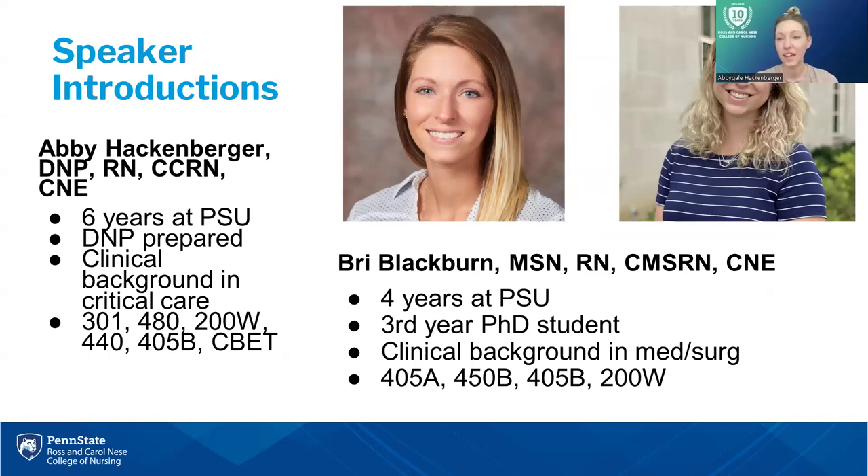I'm really happy to be here with my colleague Abby. My name is Abby Hackenberger — you can call me Abby. I've been here at Penn State for six years, and I am DNP prepared — happy to say I graduated with that two years ago. My clinical background is in critical care nursing, and I still work at the bedside in that area as well. You can also see the courses that I teach currently, as well as your fearless CBET leader.